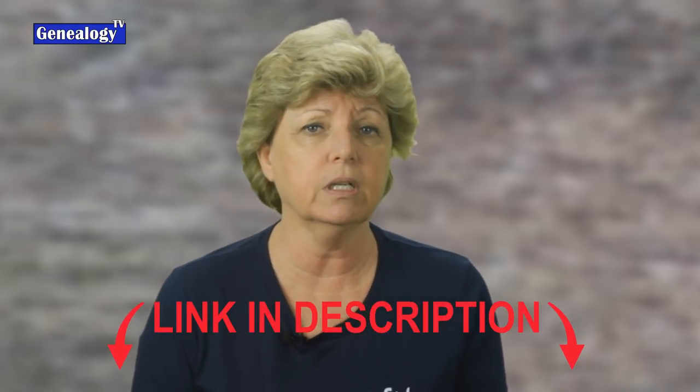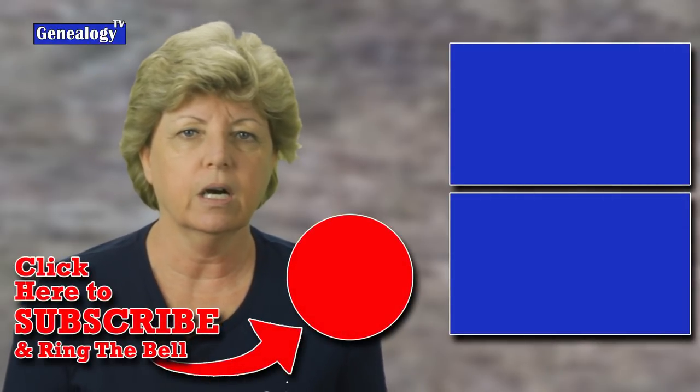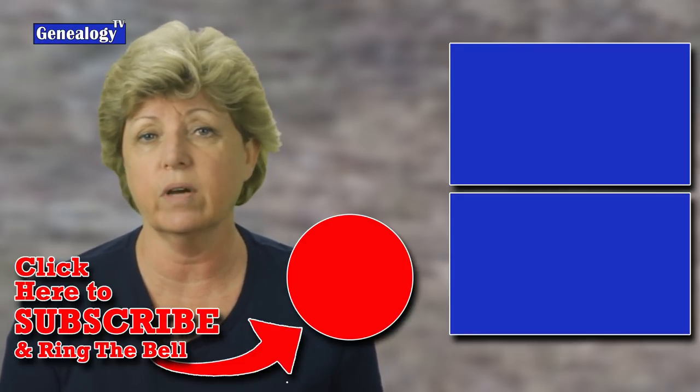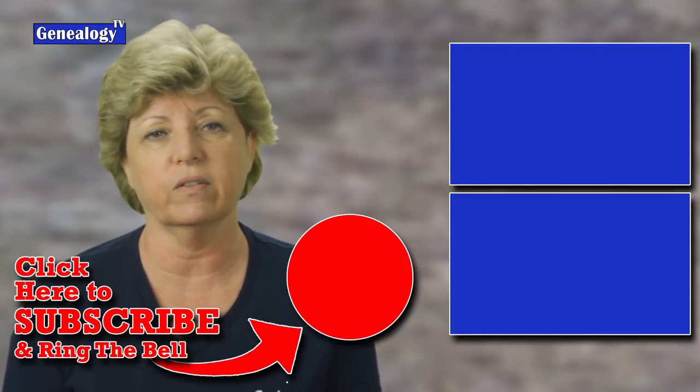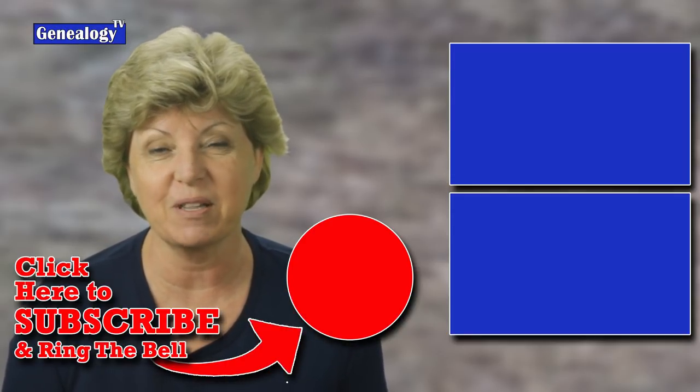If you'd like to help support Genealogy TV, consider becoming a patron at patreon.com/genealogyTV. If you're interested in a subscription to MyHeritage, consider using the affiliate link in the description below. To see the entire episode from that last segment about DNA on MyHeritage, there is a link on the screen as well as in the description below. I've also added a MyHeritage playlist for other videos I've created. It's time to subscribe, like, and share, and find your ancestors. Until next time, keep on climbing your family tree.